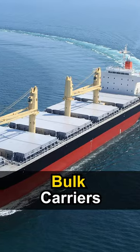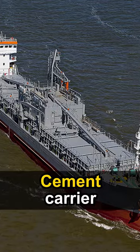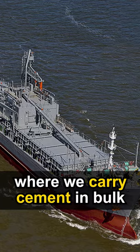Number 1: Bulk carriers, where we carry wheat and grains. Number 2: Cement carrier, where we carry cement in bulk.